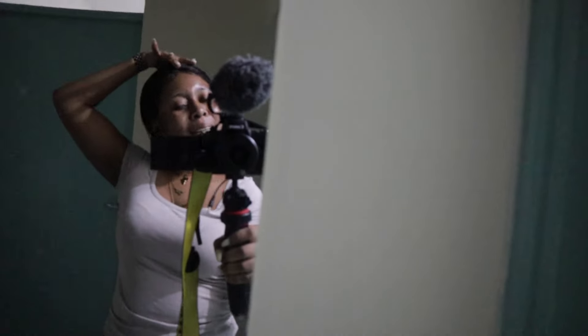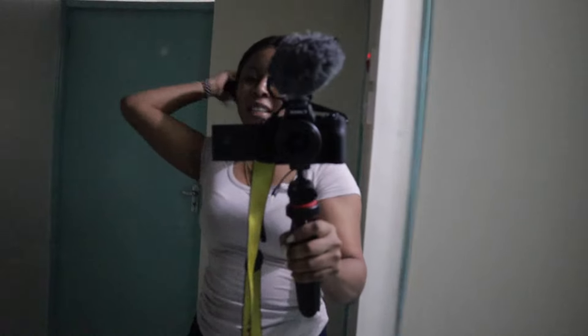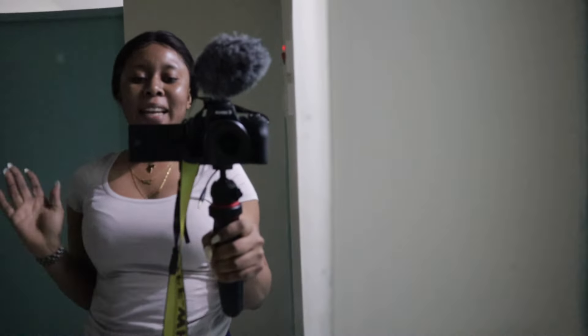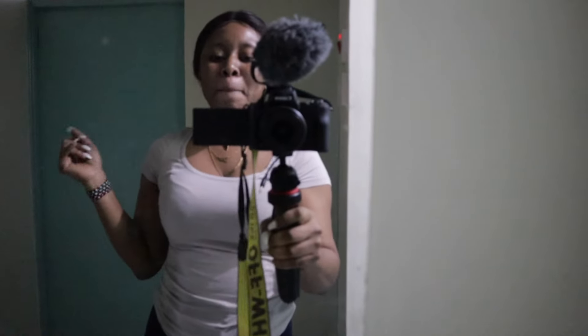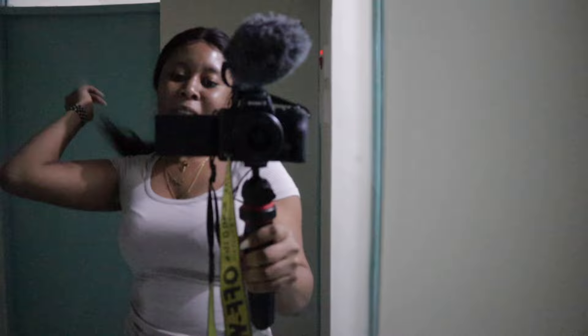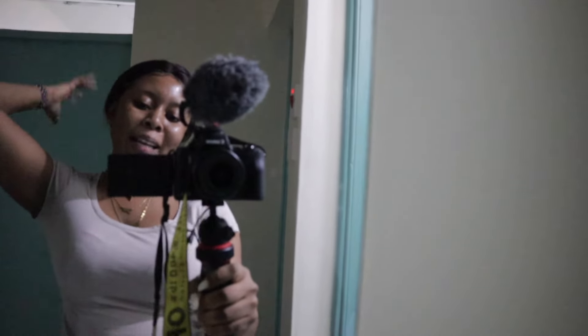Hey guys, welcome back to my channel. I'm going to be showing you guys what a $20 apartment in Kenya looks like. This is just an Airbnb, nothing fancy, but with $20 you can literally stay in a comfortable apartment. If this is the first time you're seeing my face, my name is Millie.